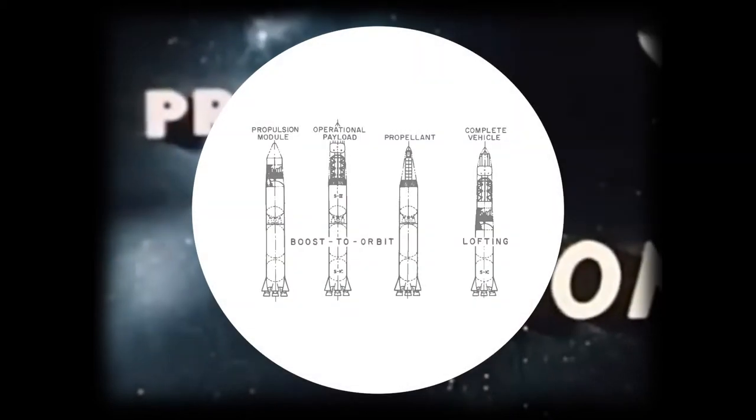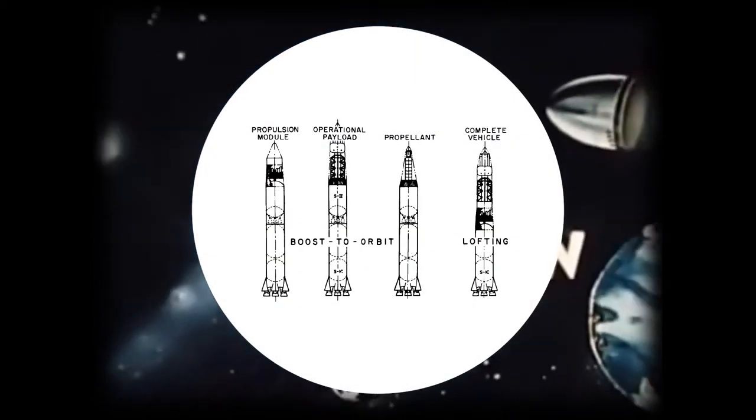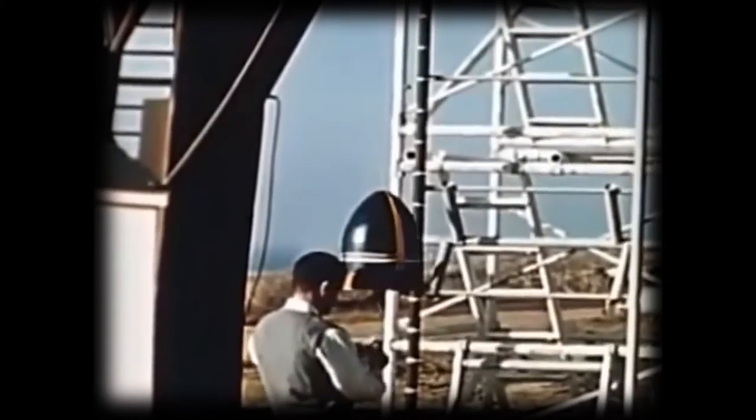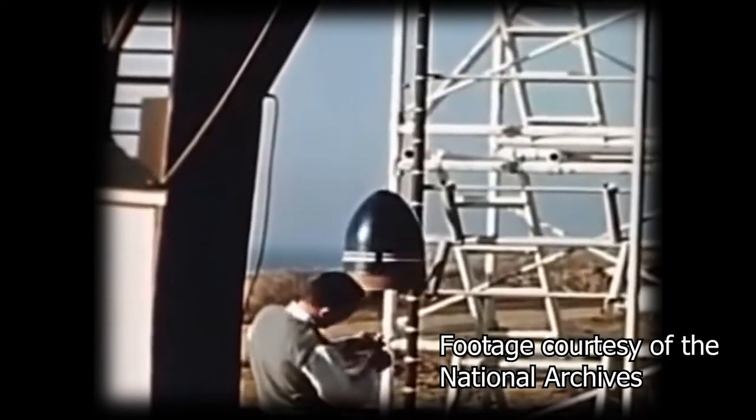Nuclear pulses offer greater performance than any chemical rocket, while also avoiding their inherent thermal and material limitations. Orion was originally treated as both an ascent vehicle and, with a modified Saturn V ascent stage, a platform to test with an orbital assembly of the vehicle. Today we'll mostly assess a ground-based Orion, since this configuration delivers the concept's potential as it was intended.